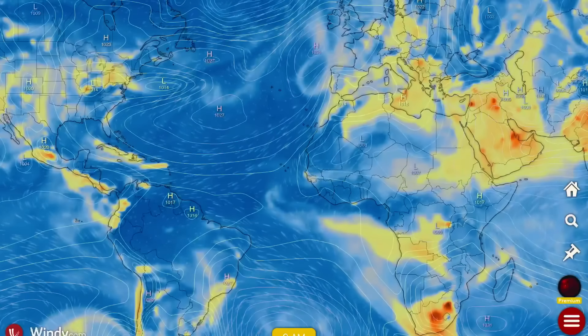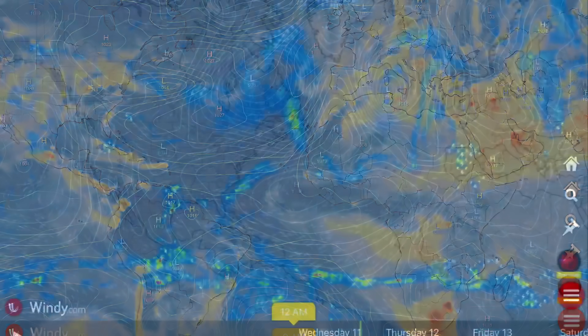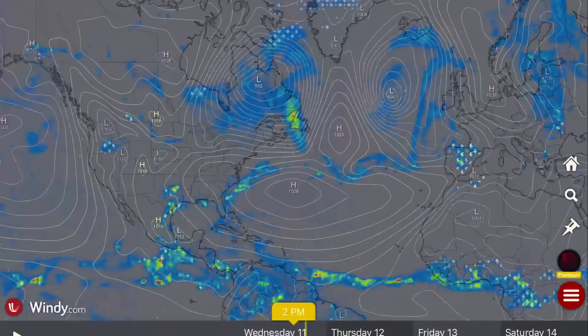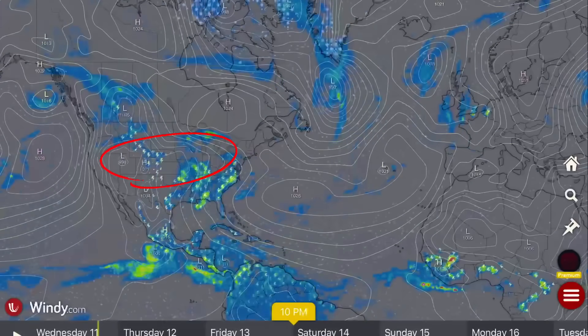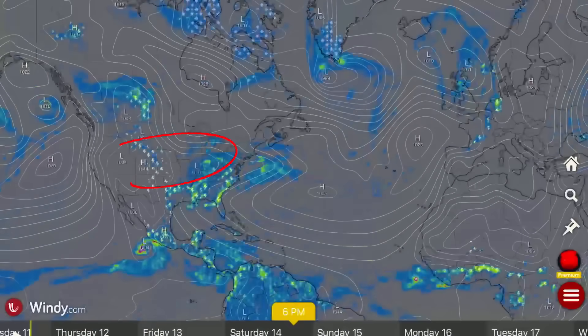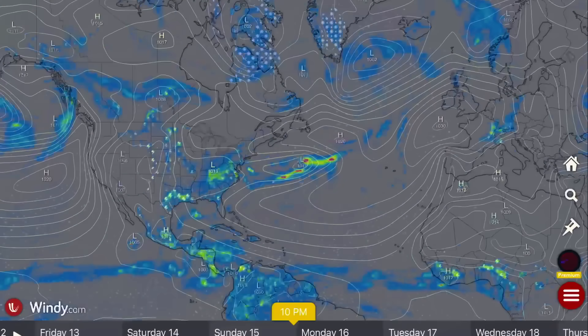Wildfire smoke is sweeping across eastern United States and Canada right now but will eventually be clearing out. The wildfires across the Canadian prairies are clearing out thanks to that very large low pressure system that swept through. Having a look now at the world weather forecast — low pressure systems are breaking up into multiple systems throughout the week.